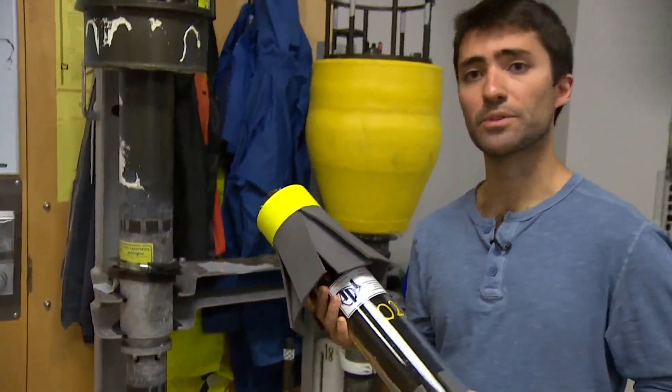Best case, just knowing, to the best that we can, as soon as we can, where the hurricane is going to be and what the impacts are going to be. A new understanding of dangerous and powerful storms they hope could one day save lives.